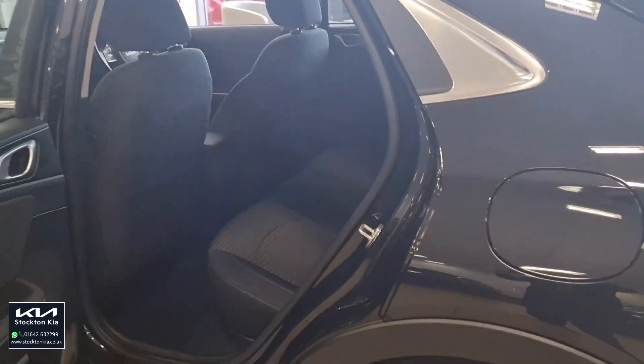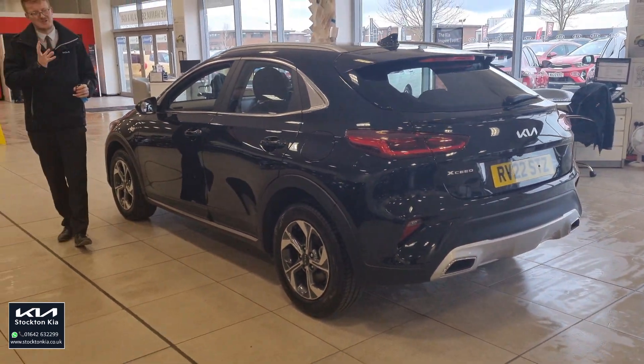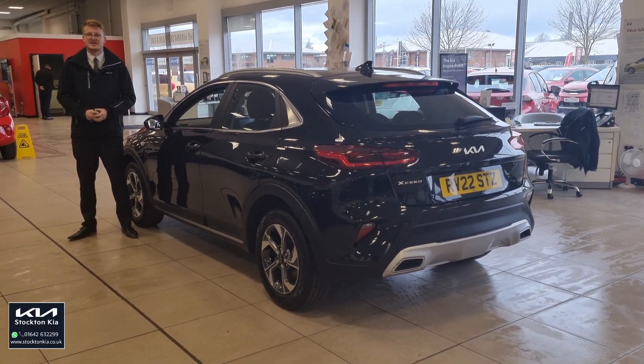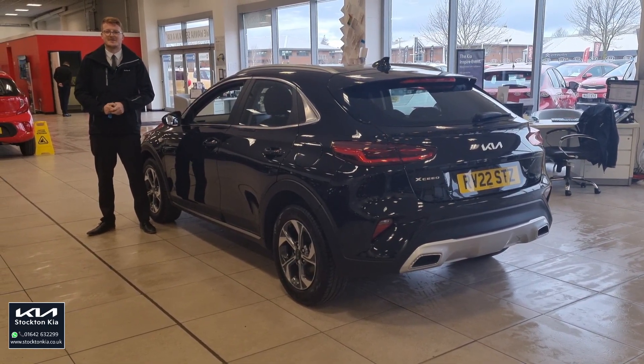This is a used-approved XC2, so you get just as many benefits as buying a brand new car, with less than nine thousand miles on it. It's a beautiful colour and in beautiful condition inside and out. If you'd like more information or are interested in a test drive, get in contact with us at Stockton Kia — our sales team will be more than happy to assist you.